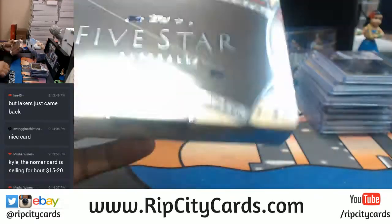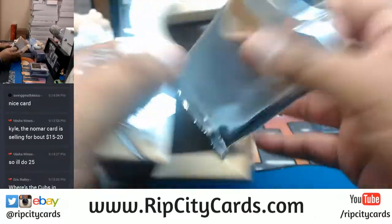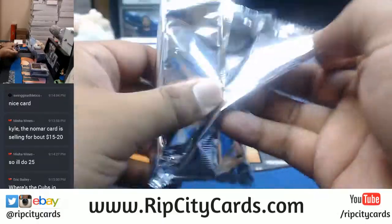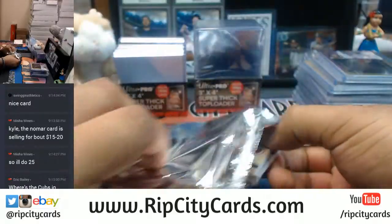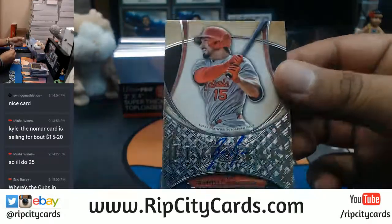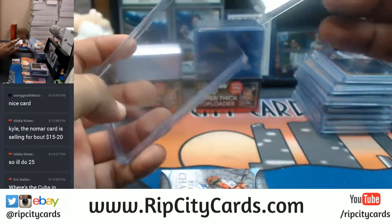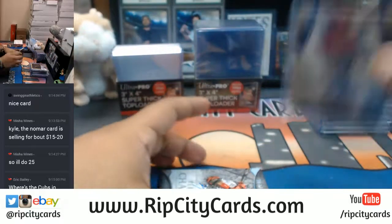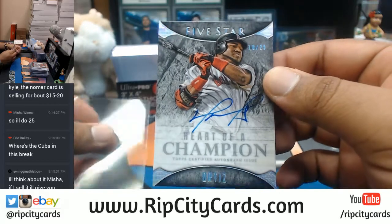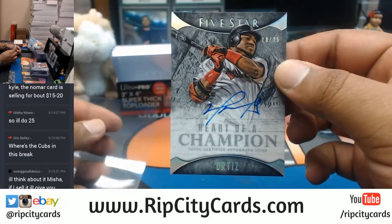Two boxes left. Randall Grichuk for the Cardinals. Man, Red Sox are having a good break for real — first Roger Clemens, now the Big Papi Heart of a Champion, numbered to 25. David Ortiz — that's nice.